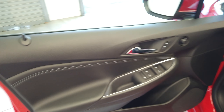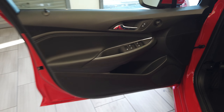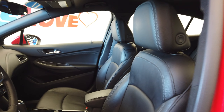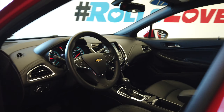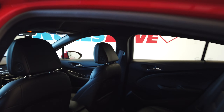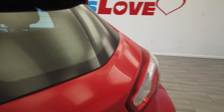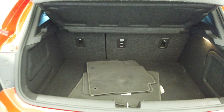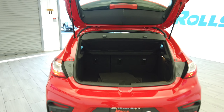Keyless entry. Very nice black leather interior. We have the Shaq 3 mats back here. The seats do fold down for even more room.